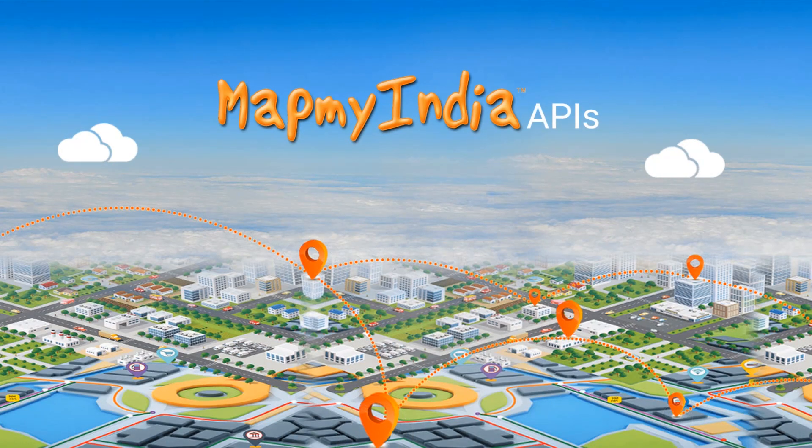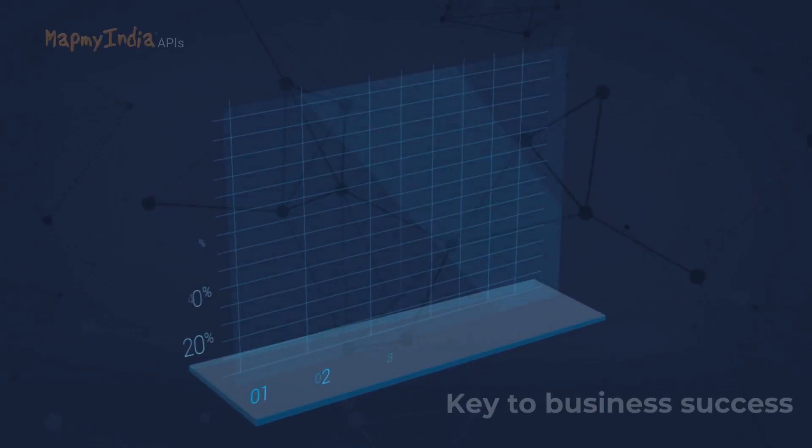How can your business benefit from location data? Location-based business intelligence is your key to success.